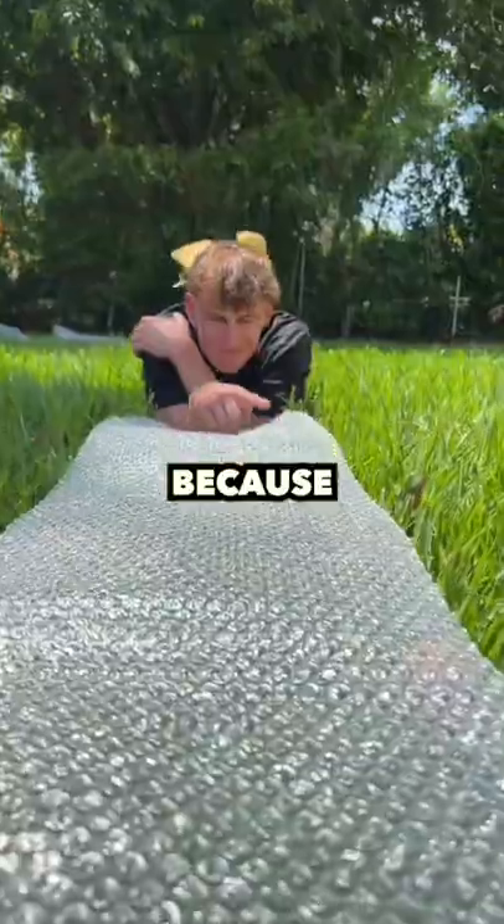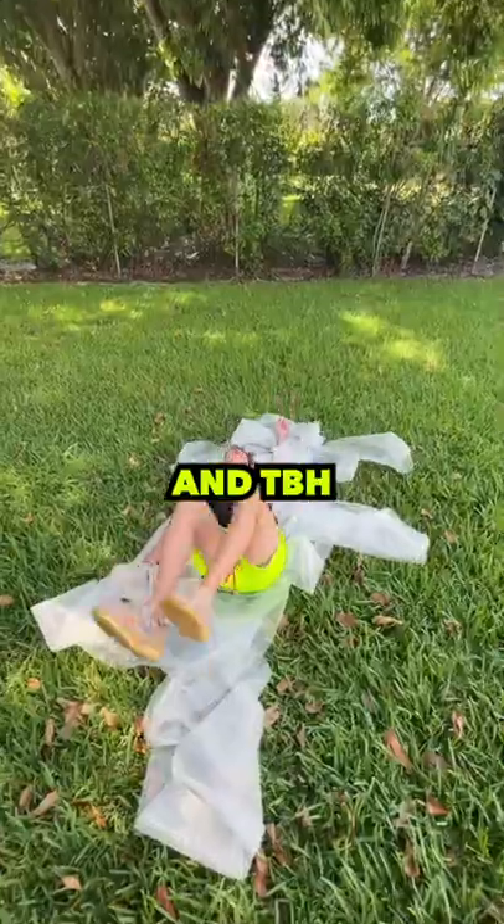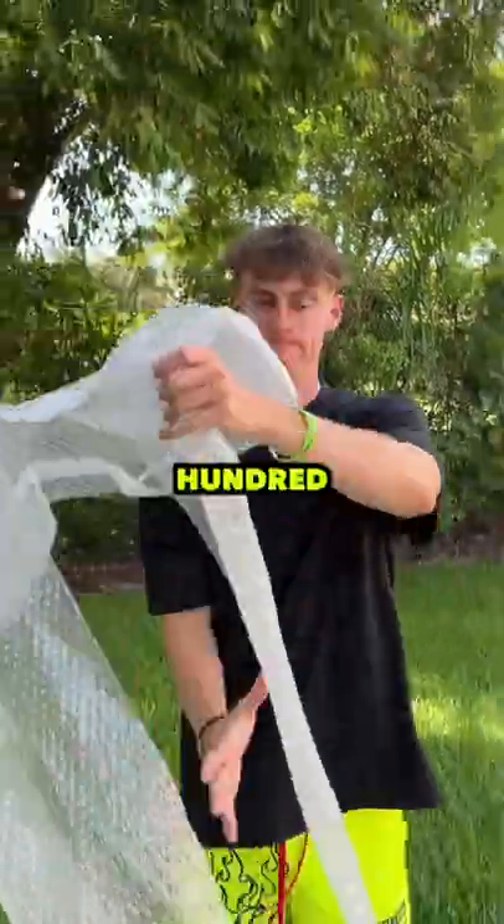The time was flying because we all know how satisfying it is to pop these bubbles. I felt like I was making an ASMR video, and to be honest, I lost count after popping a couple hundred of them.